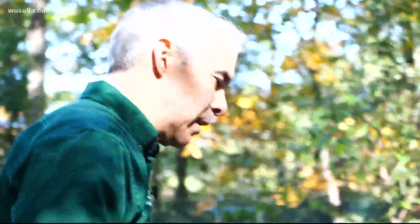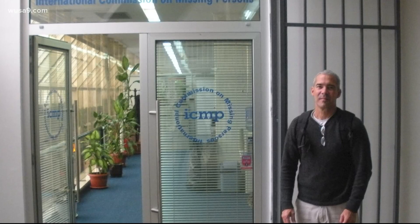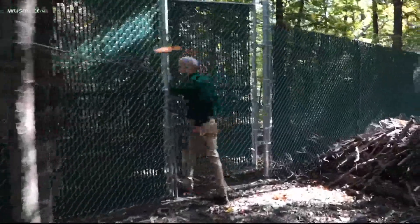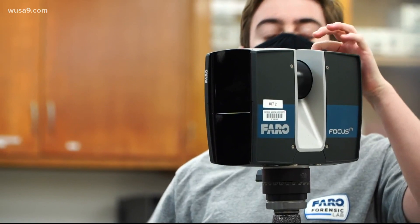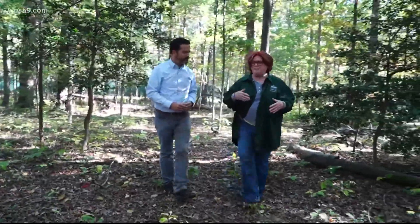Joining famed former FBI profiler Mary Ellen O'Toole is Anthony Falsetti. After years spent in Bosnia digging up war crimes and mass graves, he joined O'Toole to create the first body farm in the mid-Atlantic region. This is an opportunity to participate in transformative science. In addition to its cutting-edge lab equipment creating virtual reality crime scene measurements, what makes George Mason unique out of the several body farms nationwide is its D.C. area location.